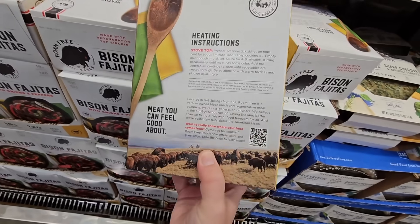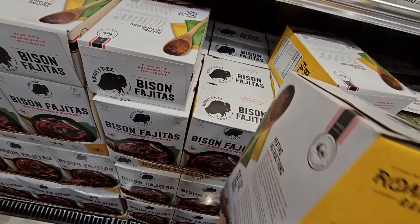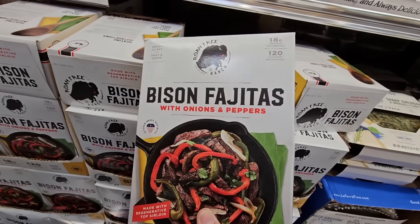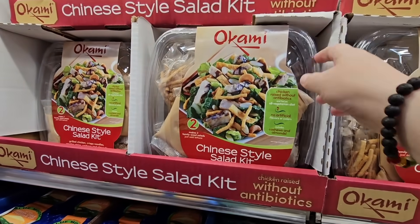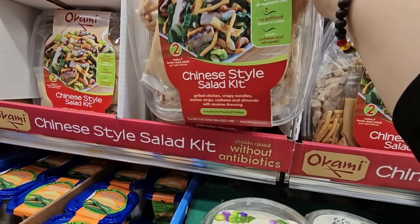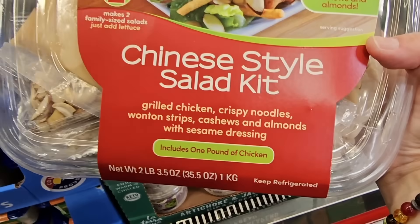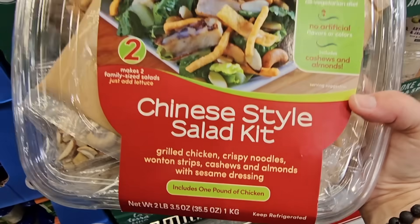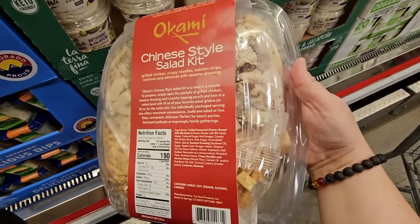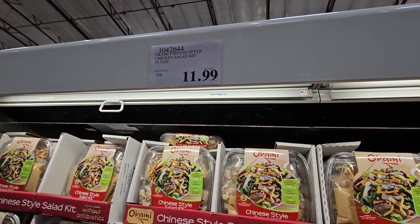I'm trying to find the price — almost two pounds. Now the Chinese style salad kit — this looks really good. It has some good weight to it and makes two salads. You do have to add the lettuce, but you have chicken, noodles, strips, cashews, and the dressing. You can make one huge salad or two regular size. $11.99. I like that kit — that is actually really cool.